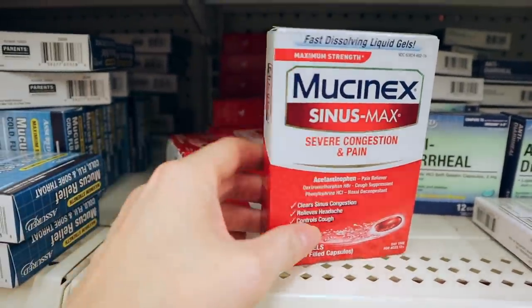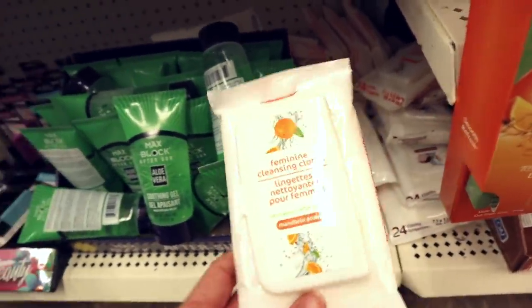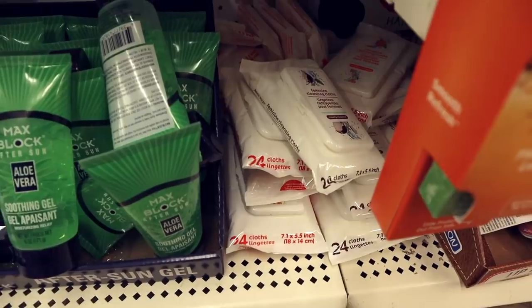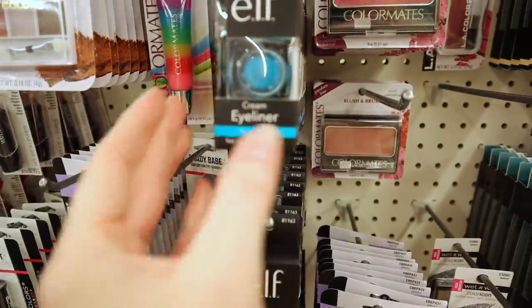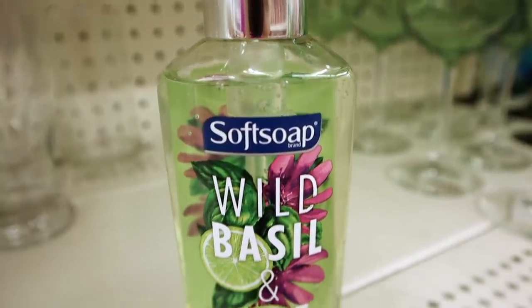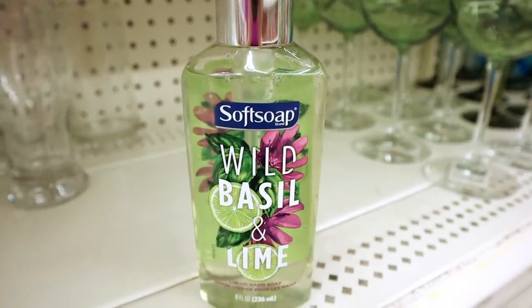I spy some more Mucinex — look at all of it! I'm gonna get it because we've had tons of sinus issues, and remember this is like $13 at Walmart. They also have the Assured brand feminine cleansing cloth in Mandarin Orange and Coconut — if you'd rather have the cloth instead of the foaming wash, pick your poison. New Softsoap in Wild Basil and Lime, eight fluid ounces — I went ahead and opened it and it smells amazing.